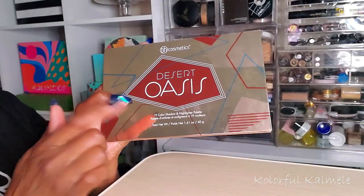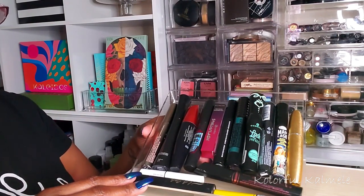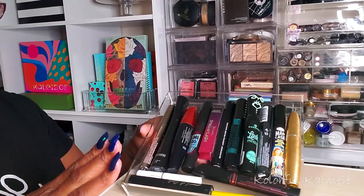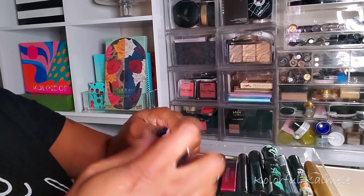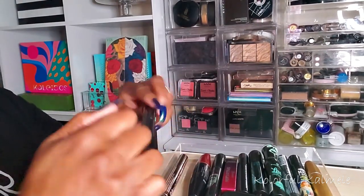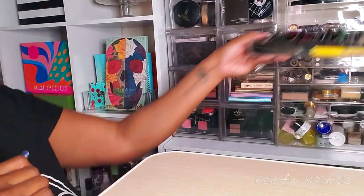Last week I played around with some Essence mascaras and wasn't really feeling them at all. I'm not in the mood to play games this week, so I'm just grabbing my IT Cosmetics Superhero Mascara because I know I really really like it — it's the bomb diggity. That's the only mascara I need.